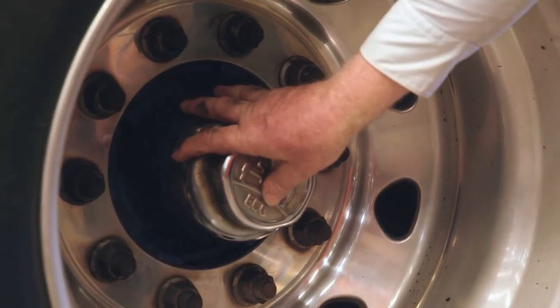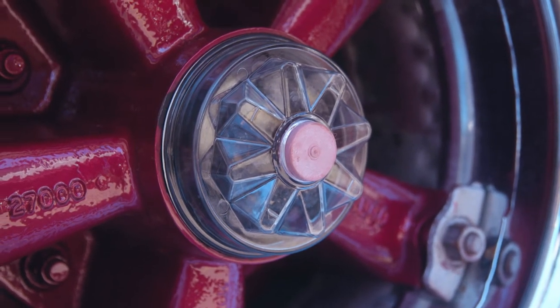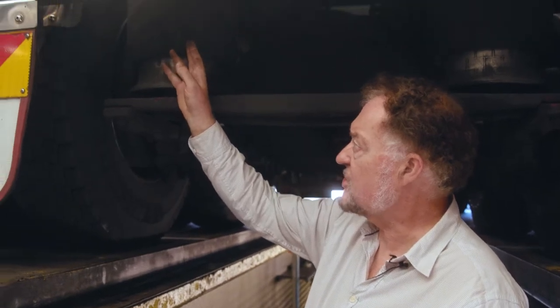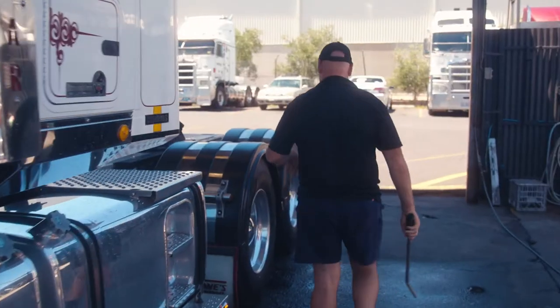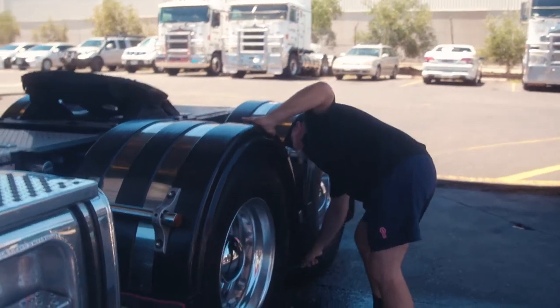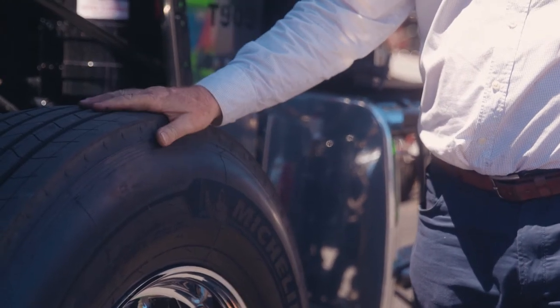Wheel bearing fires can occur for a number of reasons, including a faulty or worn-out bearing, or overloading leading to excessive forces on the bearing that can result in the wheel axis being slightly off the centre line of the axle. This leads to dragging brakes and possibly a fire.